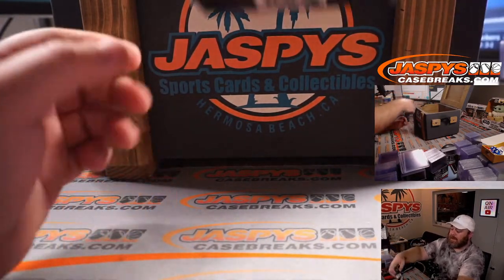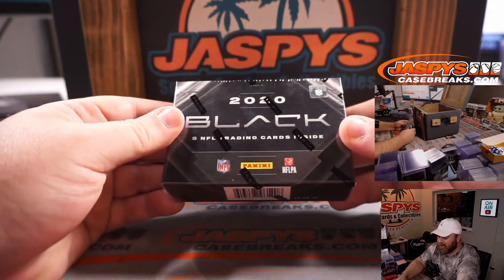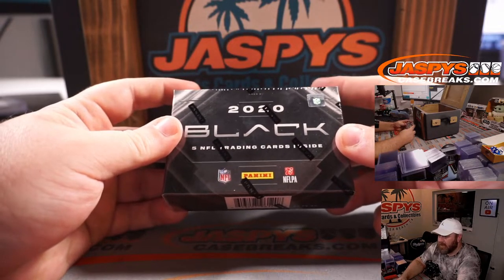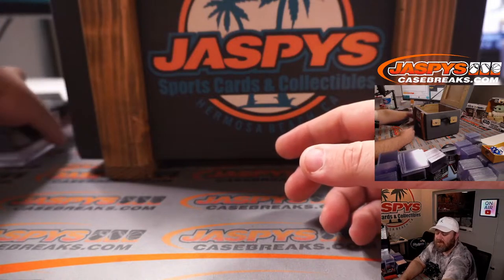We've got a 2020 Panini Black Football Hobby Box — very nice. This class features Justin Herbert, Joe Burrow, Tua Tagovailoa, Jalen Hurts, and all those guys. That'll be shipped sealed to one person.